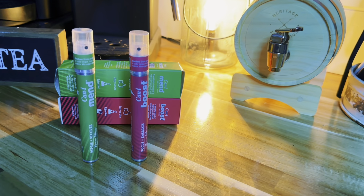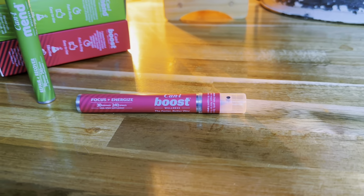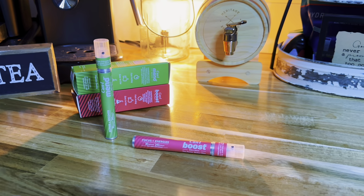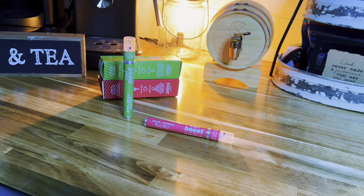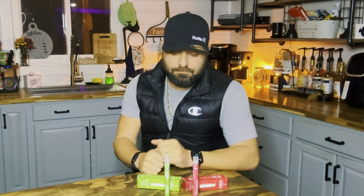Pills have always been hard for me to swallow. Ever since I was younger, any pills that are larger are very hard for me to get down. So I usually take gummies or powders, but I'm not a big fan of the mess that powders can make, and lots of times the gummies stick to my teeth. One of the benefits I like about the innovative oil spray supplements by CanEye Wellness is that you can get an accurate dosage and an accurate delivery system.